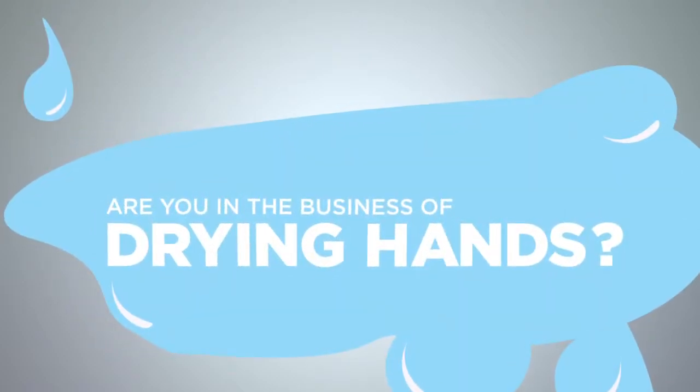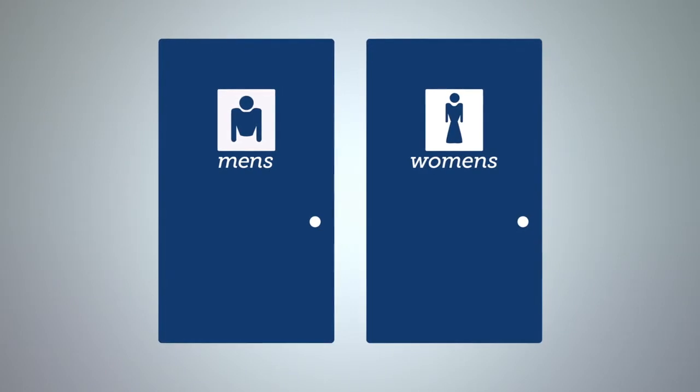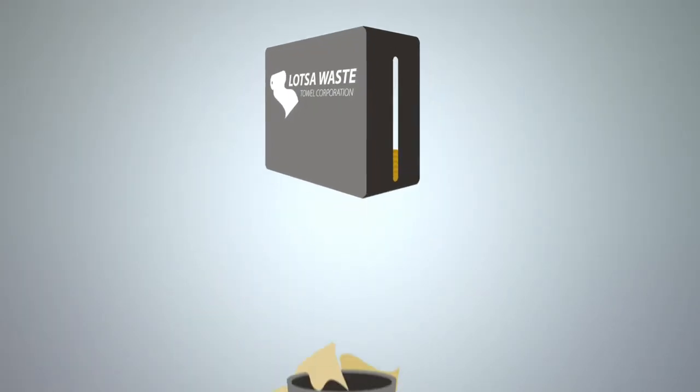Are you in the business of drying hands? Probably not. But you probably have one of these, and some of these. So maybe you have these. And so you have waste, and then you have a mess, and of course, monthly bills.